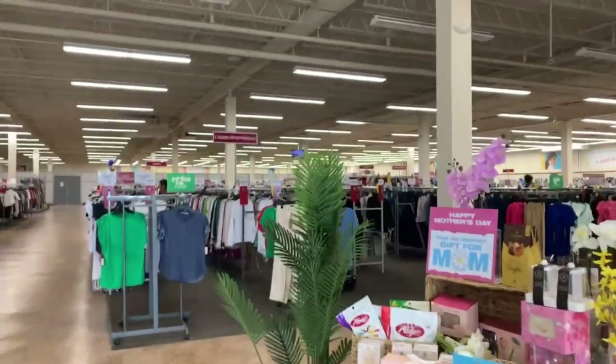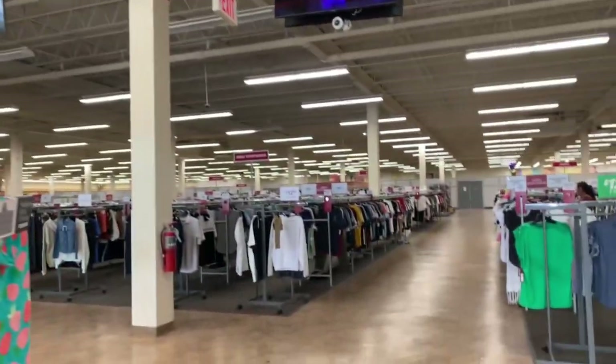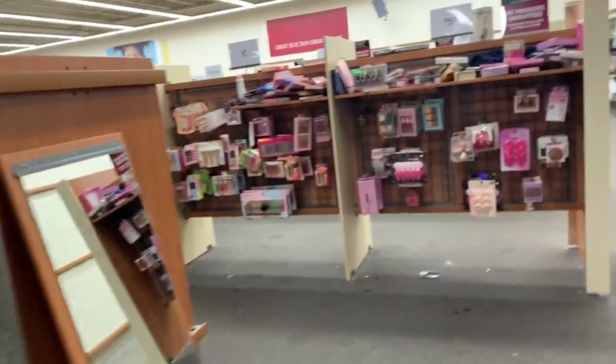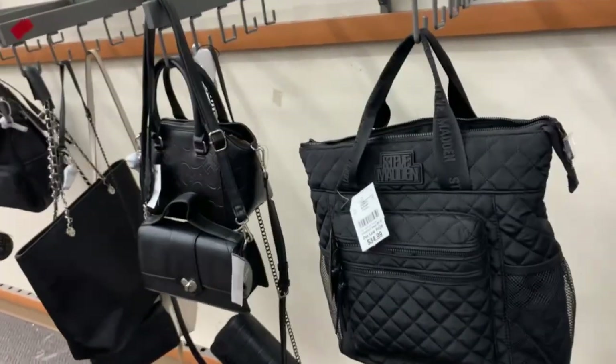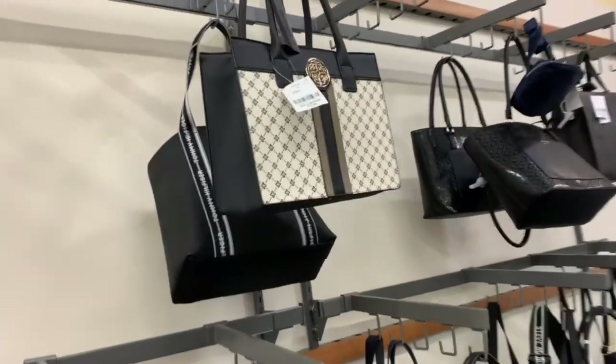This place has all the clothes, shoes, apparels — everything. It's a very big one. There's a cosmetics section, bags — hey, that's a seven dollar bag!